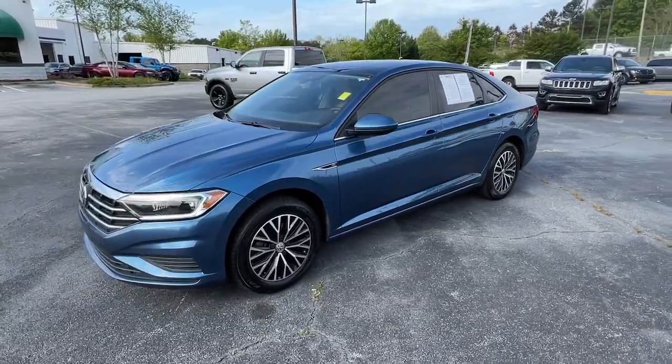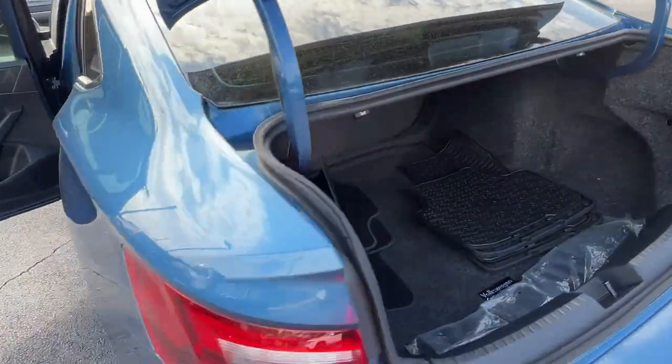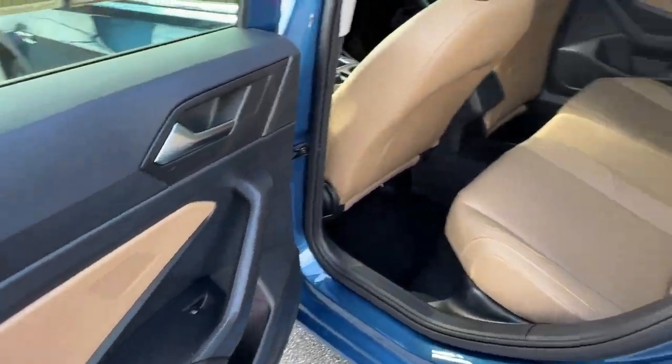Sunroof, keyless entry, backup camera, keyless start, adaptive cruise control, premium sound system, heated mirrors, satellite radio, lane-keeping assist, multi-zone AC.